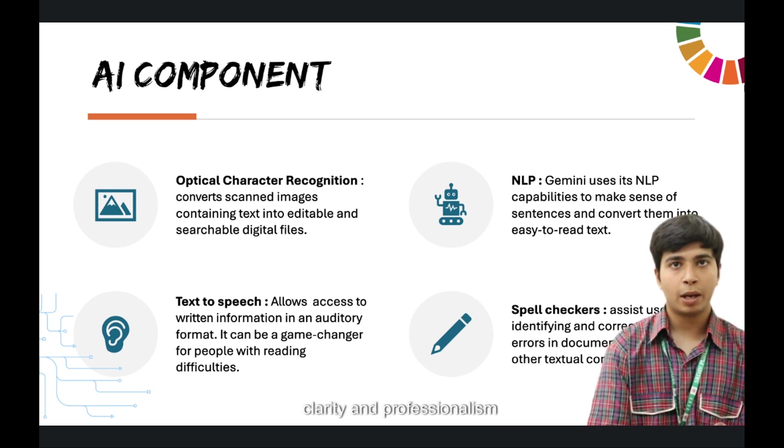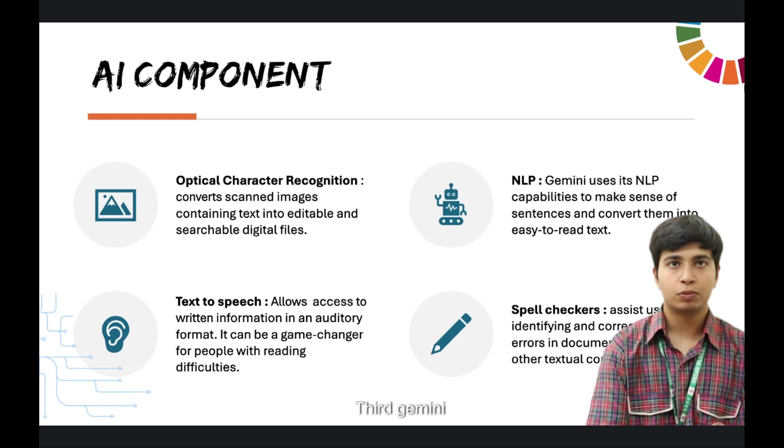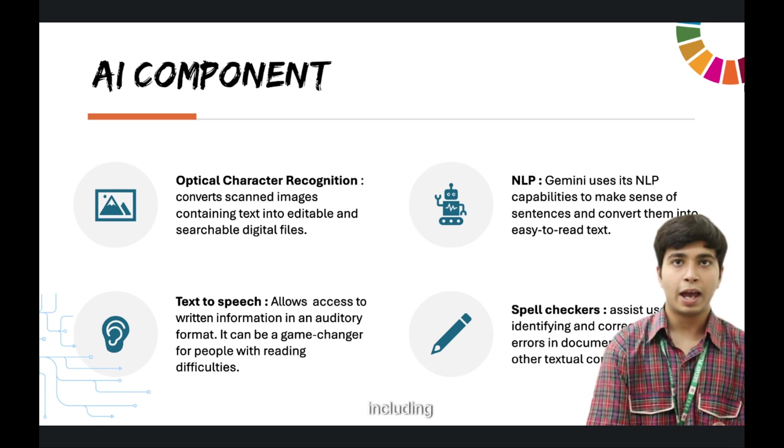Third, Gemini Pro — Google's large language model — for its natural language processing capabilities, which makes sense of the sentence and converts them into easy-to-read text, including performing spelling checks and even rewriting if needed. And text-to-speech, allowing users to access written information in an auditory format.